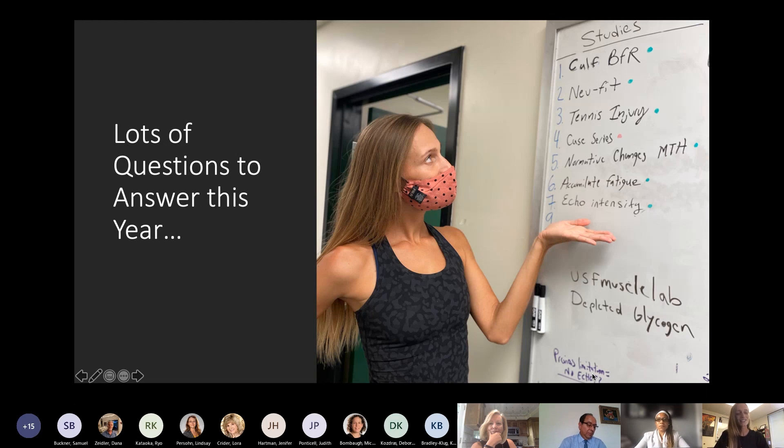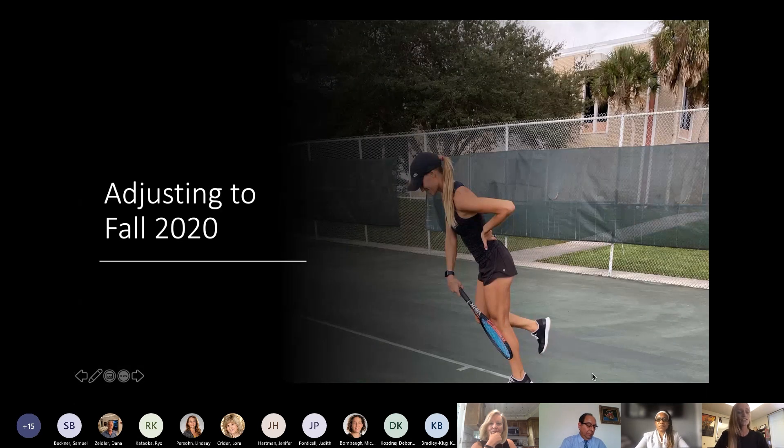The first thing we had to do was adjust to the fall of 2020. Things are so different, and we weren't even sure if we were going to be able to be in the lab. So the first thing we came up with was a survey-based study examining injuries that have occurred in tennis. USF Muscle Lab is interested in what injuries are occurring in tennis players and what strength and conditioning practices accompany their tennis workouts.